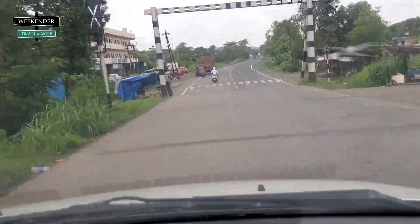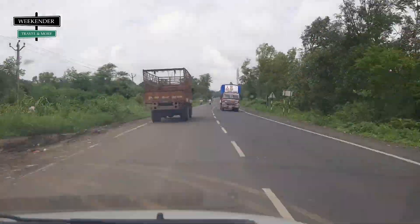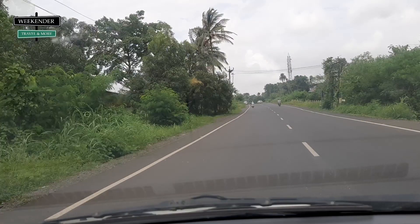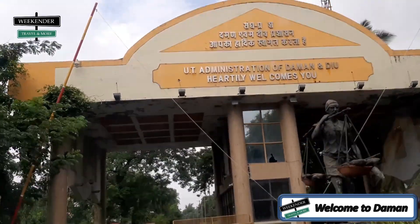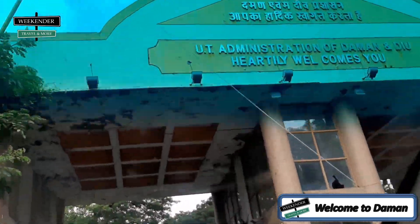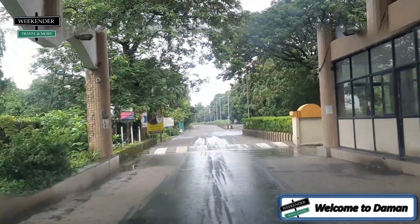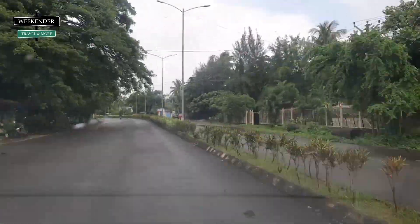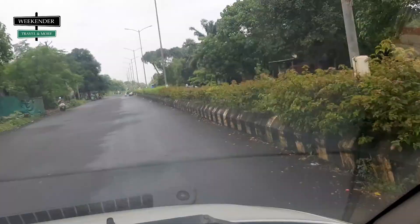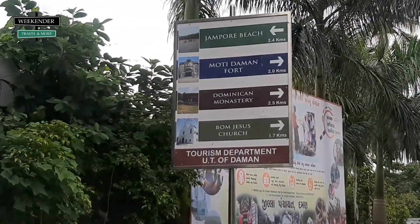Google Maps is saying it will take another hour or so. We have taken a left turn from a place called Naholi. Daman is divided by the Daman Ganga River into two parts — Nani Daman, meaning the small Daman, and Moti Daman, meaning the big Daman. Despite its name, Nani Daman is the larger of the two parts, while the main city area is in Moti Daman.